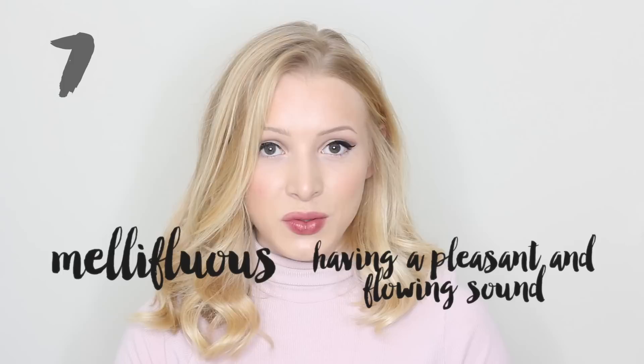Word number seven is mellifluous. Mellifluous. And this is an adjective meaning having a pleasant and flowing sound. He had a deep mellifluous voice.